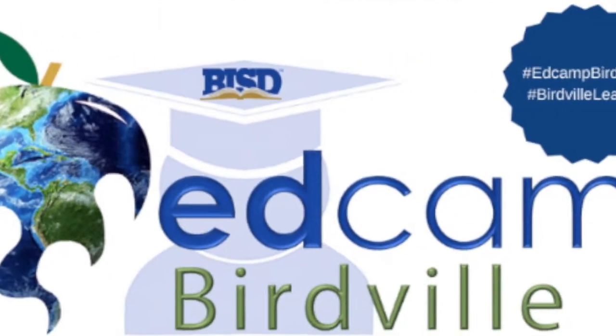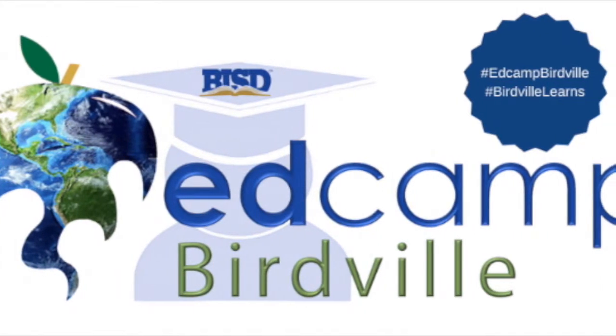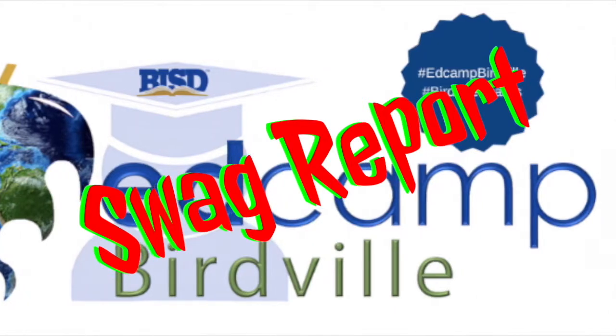We're back! Another episode of EdCamp Birdville swag. We need some sort of something now that this has become a weekly thing. And when EdCamp's done, we're just going to have to find other things to talk about, because it's just kind of becoming expected. But we actually got more prizes, and we wanted to talk a little more detail about some of the things that are going to be at EdCamp Birdville coming up in less than two weeks!